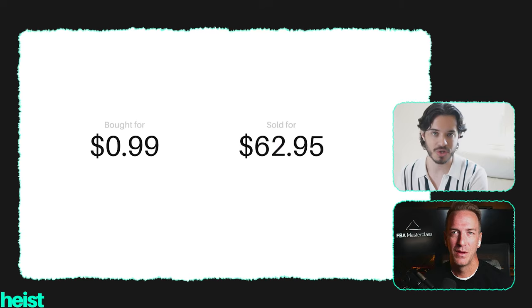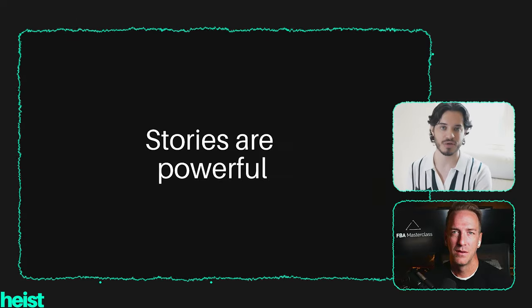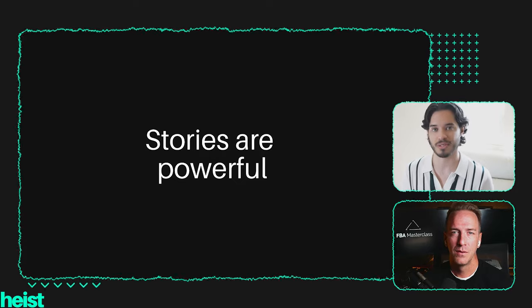What he did was hire 200 professional writers to write a product description for each of those random items — telling amazing stories about the origin of those items. Some worth near $1 ended up selling for $62. Stories are so powerful that people were drawn to purchase these random items just because the story was rich and interesting enough to spend that much money on something so random.